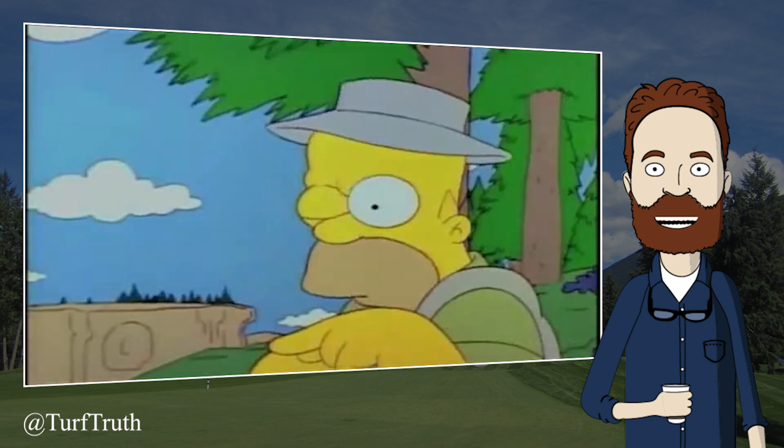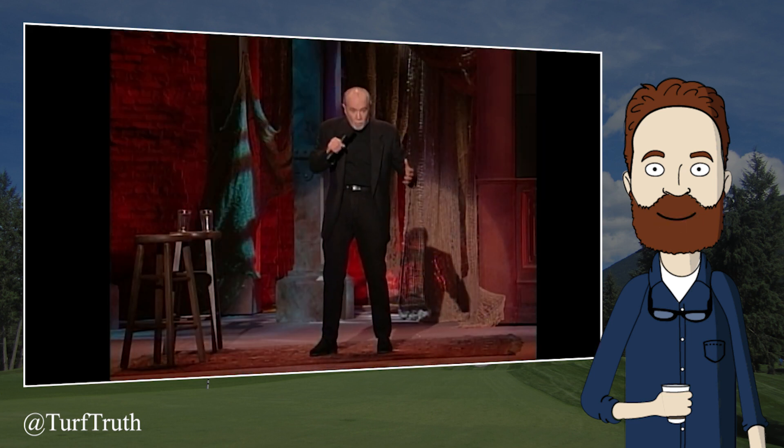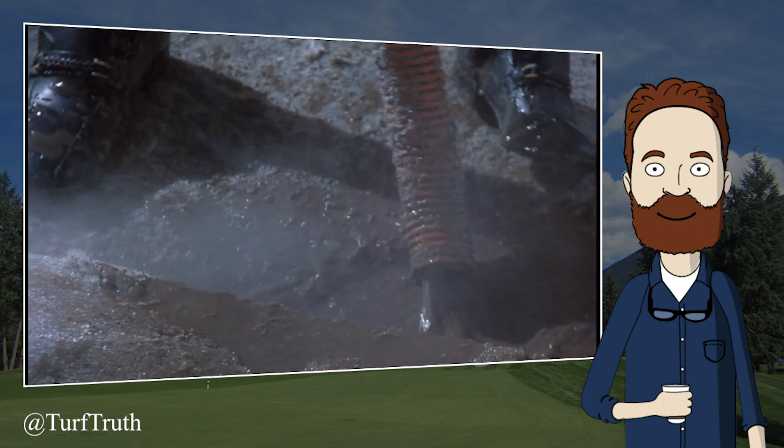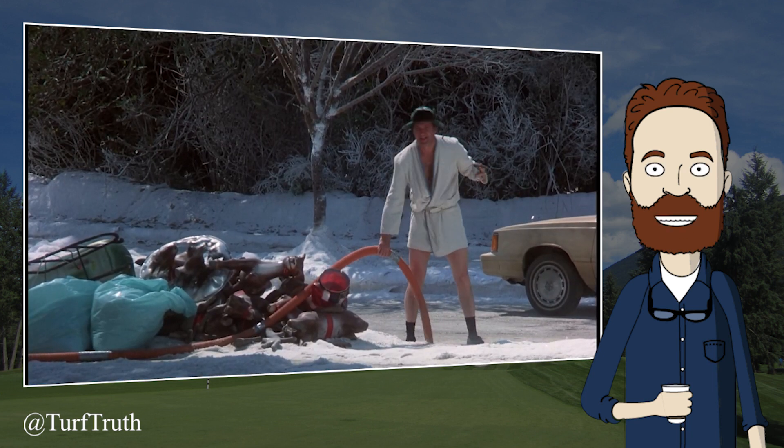Unfortunately, Joel's claim is not the only claim almost literally exploding with bullshit. Joel should not feel lonely — Joel's claims are not the only claims polluting our industry.